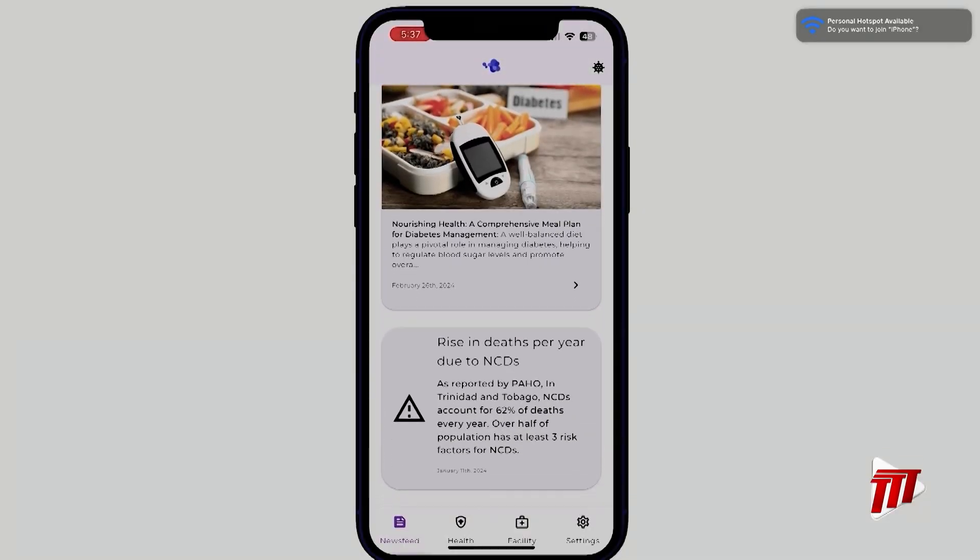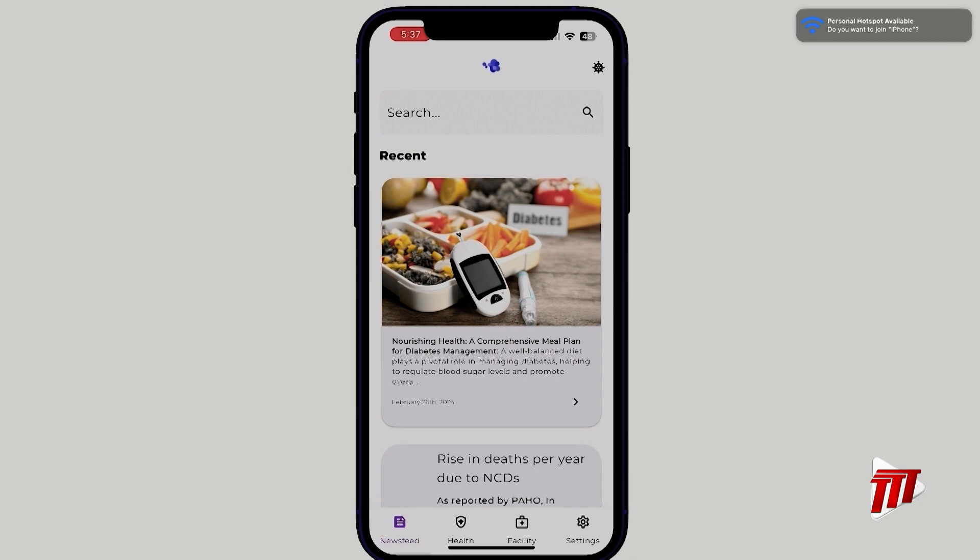We have our NCD information — the general information in the anonymous section of the application. Let's quickly hop back into the citizen application to see this article in action. As we log in, we can see we're taken to the newsfeed and the article has shown up under 'recent.' Tapping on the article allows us to read it in more detail. Ladies and gentlemen, this is SK Devs' HealthConnectTT. We're now open for questions.